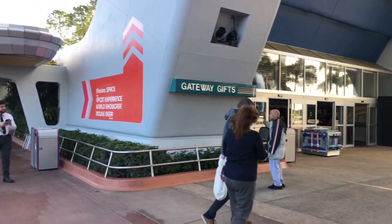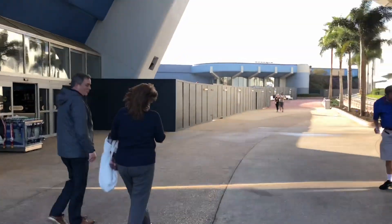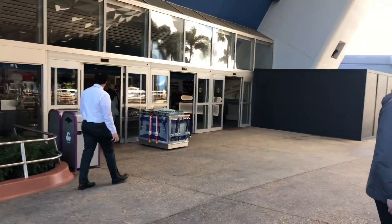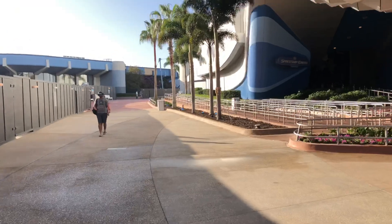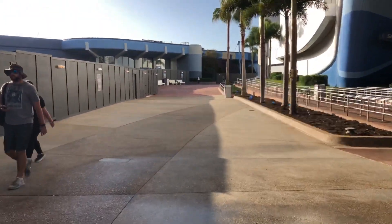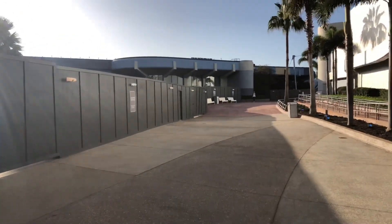There are more directional signs here and more signs on the other side. This is where Gateway Gifts is — you can still walk this path to get to guest services. It's right under Spaceship Earth.